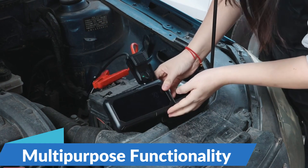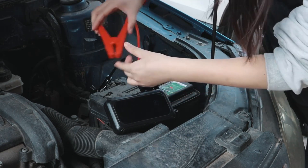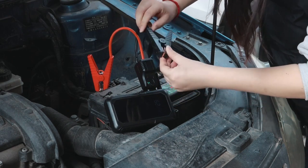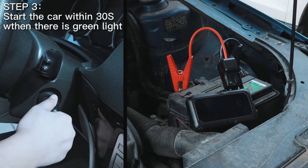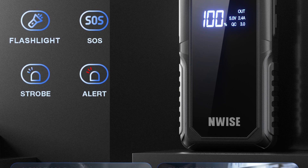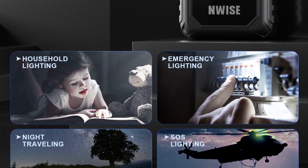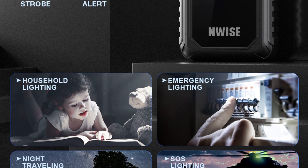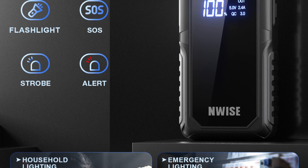Multipurpose Functionality: The Wyze Car Power Bank Jump Starter is more than just a one-trick pony. In addition to jump-starting your vehicle, it also doubles as a versatile power bank for all your electronic devices. With multiple USB ports and fast-charging capabilities, you can charge your smartphone, tablet, laptop, and other gadgets on the go. Built-in safety features: safety is paramount when dealing with car batteries and electrical systems, which is why the Wyze Jump Starter is equipped with a range of built-in safety features to protect both you and your vehicle.